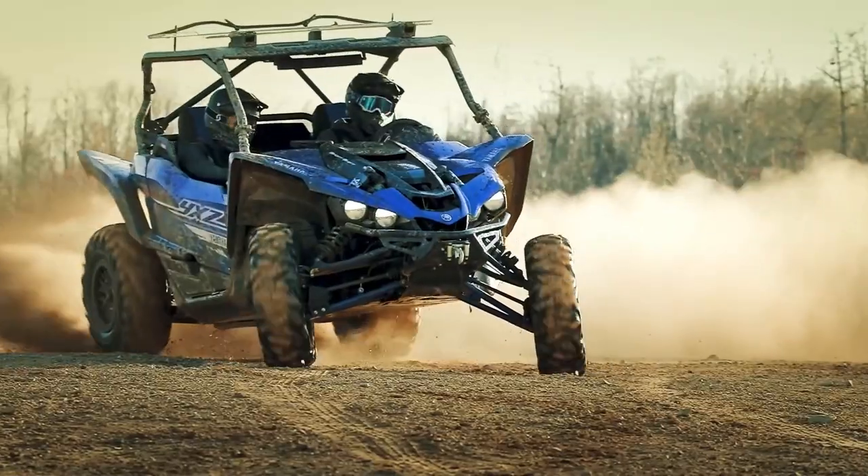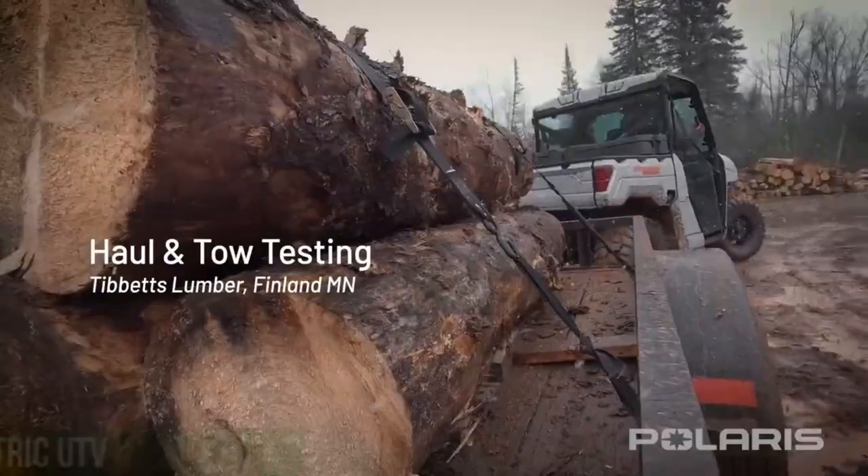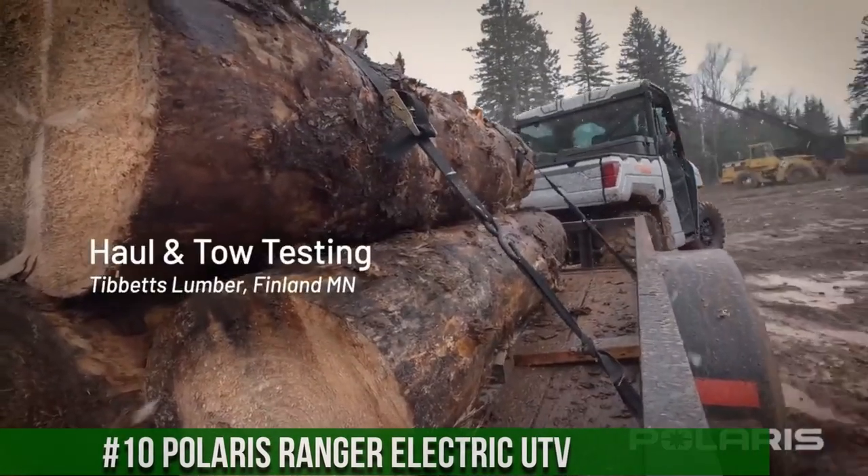Links to all the products mentioned in this video can be found in the description below. Now let's get started. Number 10: Polaris Ranger Electric UTV.